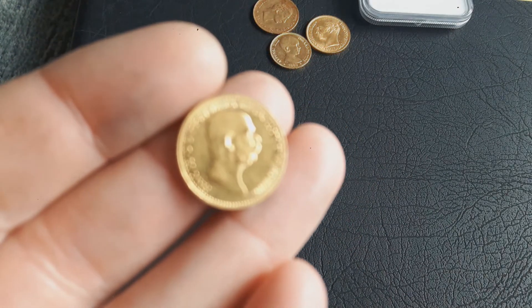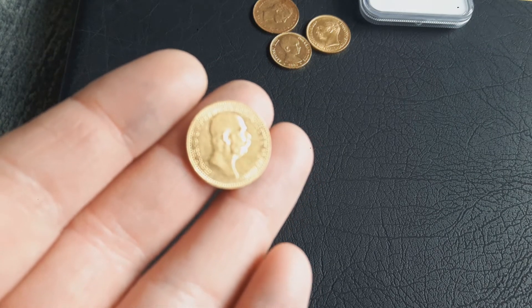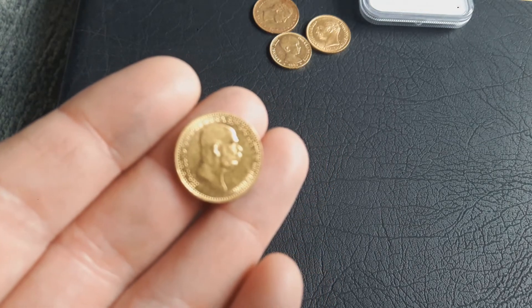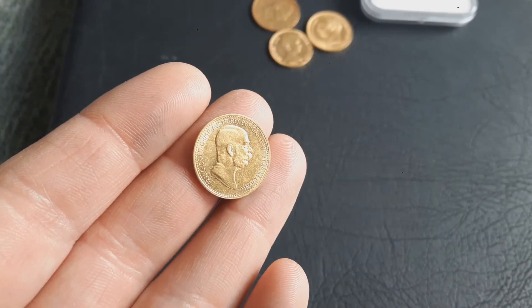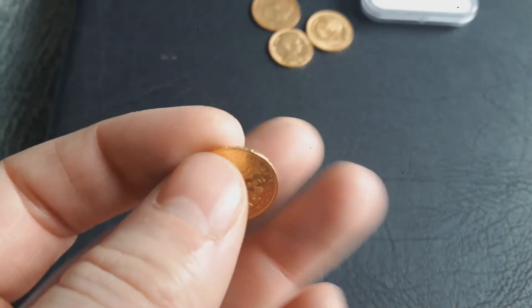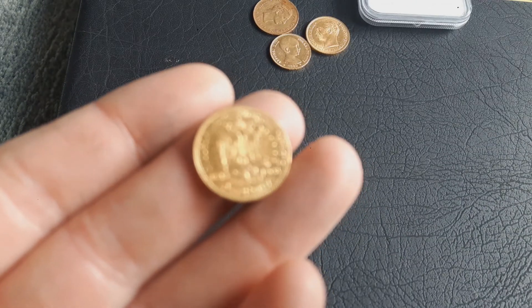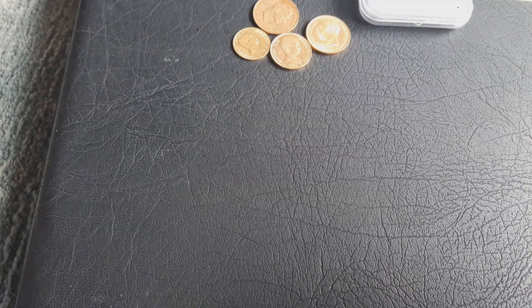Next is an Austria 10 Kronen — or 10 Crowns. Also a nice coin, with a mintage of 654,000, and it was just 6.9 percent over spot.